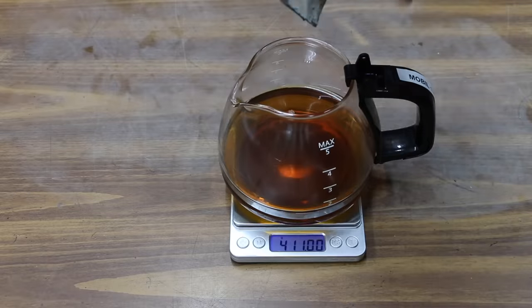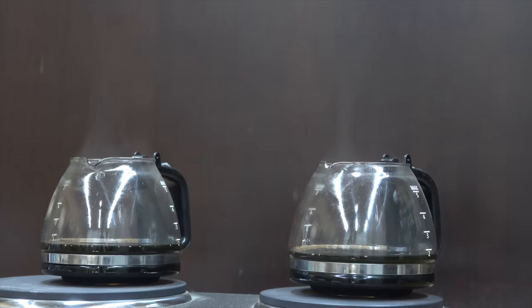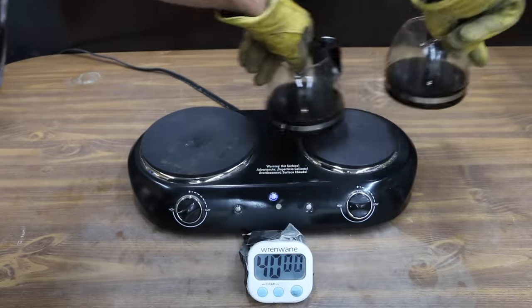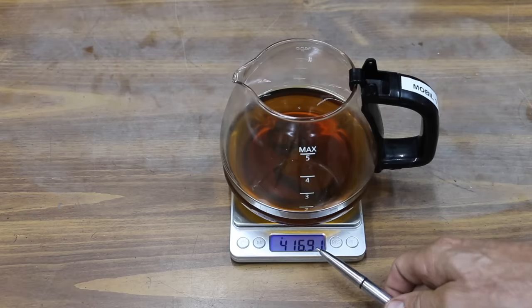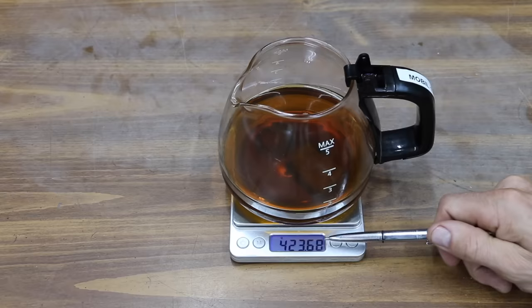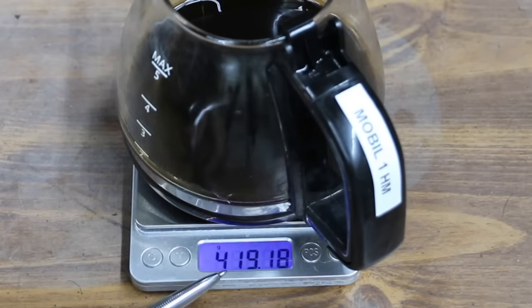Let's compare the evaporative loss of the Mobile One against the Mobile One high mileage. Both oils are doing very well in this test with about the same amount of vapor. Just like with the Super Tech oils, the Mobile One oils were rotated every 10 minutes for two hours. The Mobile One started out at 416.91 grams and is down to 412.36, a loss of 4.55 grams. While it was very close, the high mileage oil once again performed better, only down 4.5 grams.